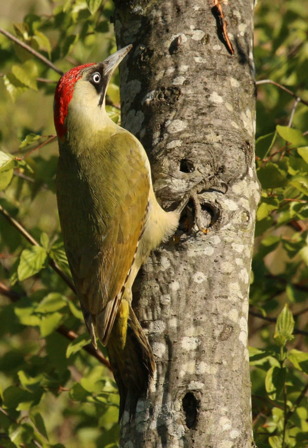The European green woodpecker is a member of the woodpecker family Picidae. There are four subspecies and it occurs in most parts of Europe and in Western Asia. All have green upper parts, paler yellowish underparts, a red crown and moustachial stripe which has a red center in males but is all black in females.